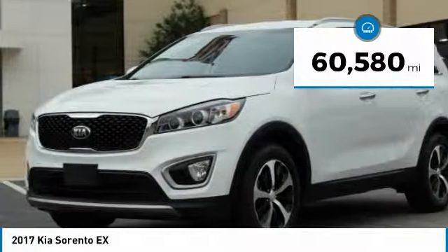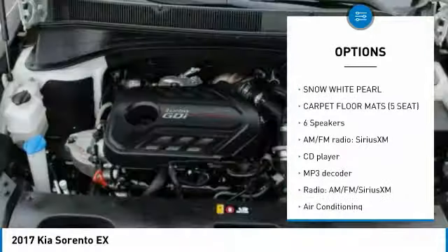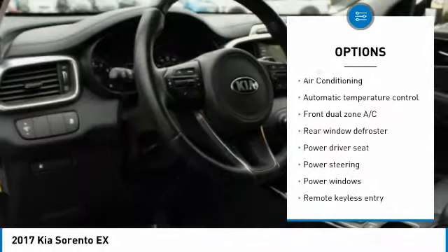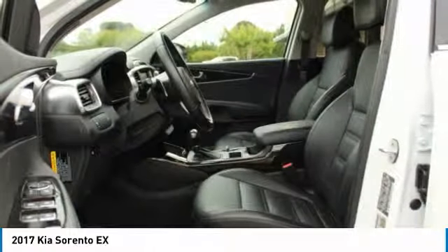This vehicle has less than 65,000 miles. Here are some of this vehicle's great options: traction control, air conditioning, dual airbags, power steering, four-wheel disc brakes, security system, fog lights, electronic stability control, CD player, and rear window defroster.